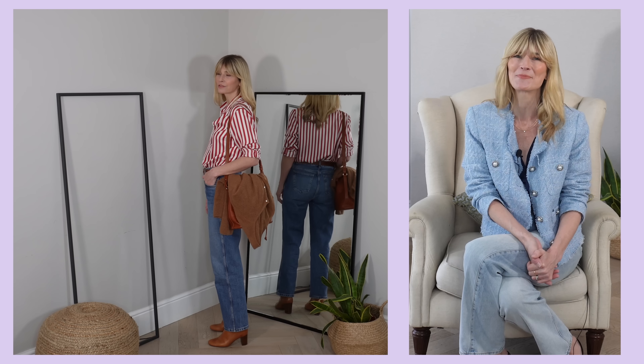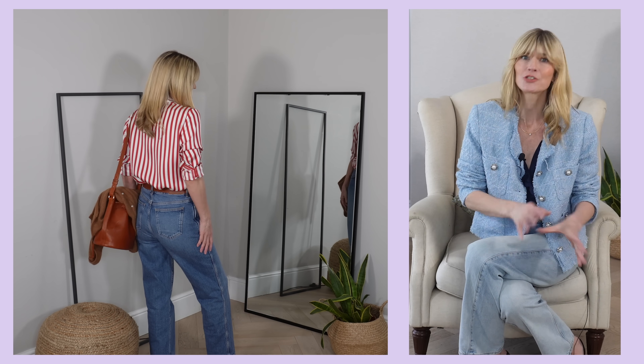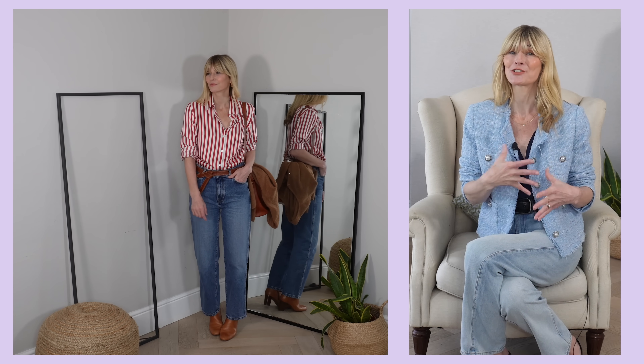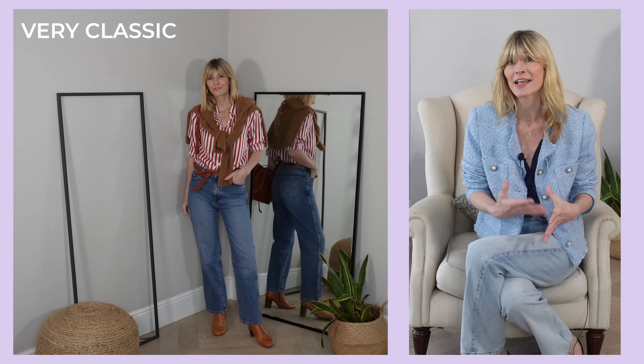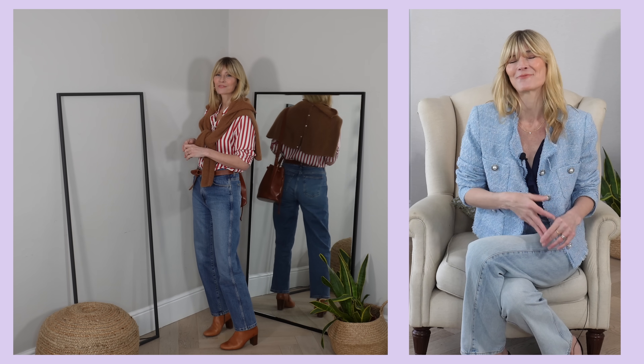You might remember last summer I chose a mulberry silk twill striped shirt in blue and white. Well, I wore that one so much that I was very excited to see the same style had just launched in the very on-trend colour red. For me, this is the perfect way to tick that trend box — I'm getting the quality and feel of fabrics I love, the style is still classic and true to how I dress, but having that hint of this season's colour brings the look right up to date.